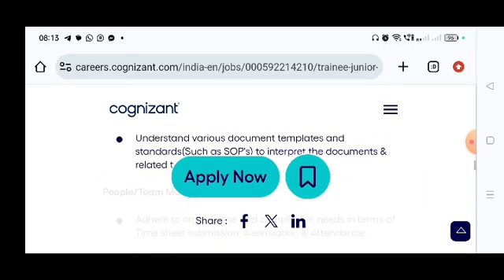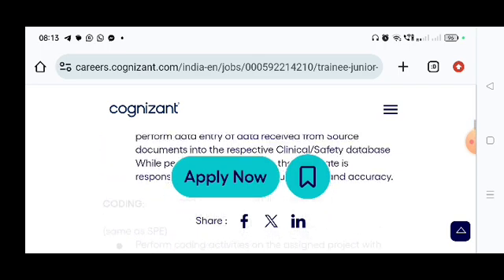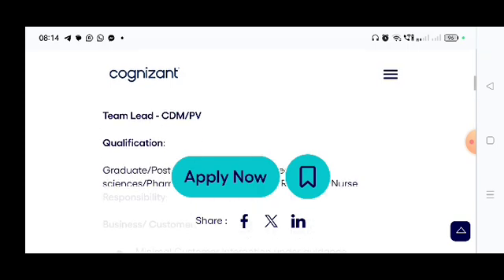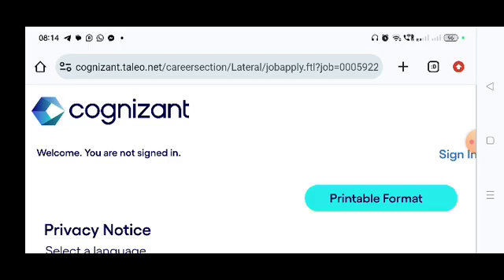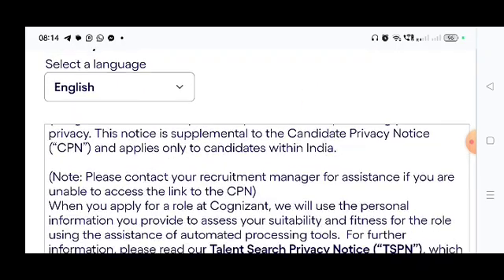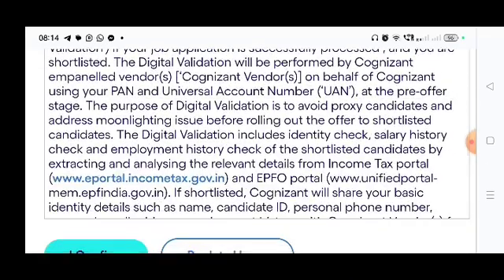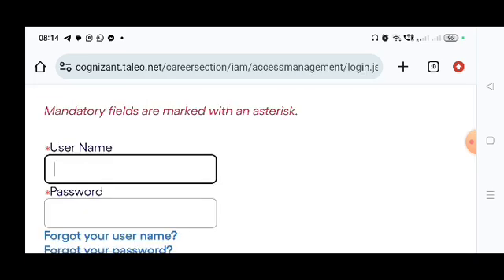To summarize, the qualification is a graduate, postgraduate, or doctorate degree in Life Science, Pharmacy, Medical Sciences, or Registered Nurse — all can apply with no experience mentioned, so freshers can apply. To apply, click the 'Apply Now' button, select English as the language, confirm, then sign in and fill up your data to apply for the job.